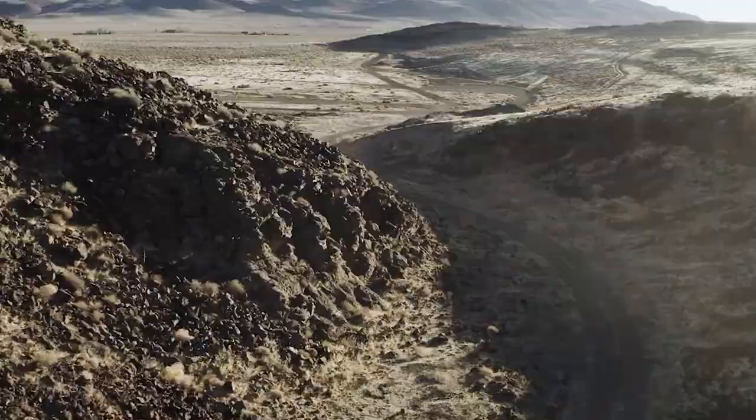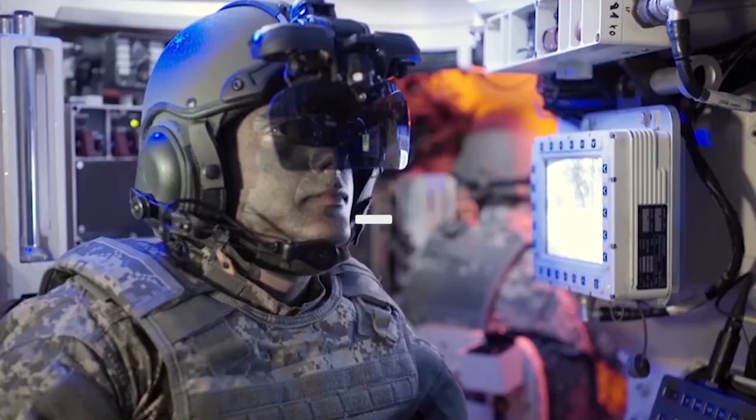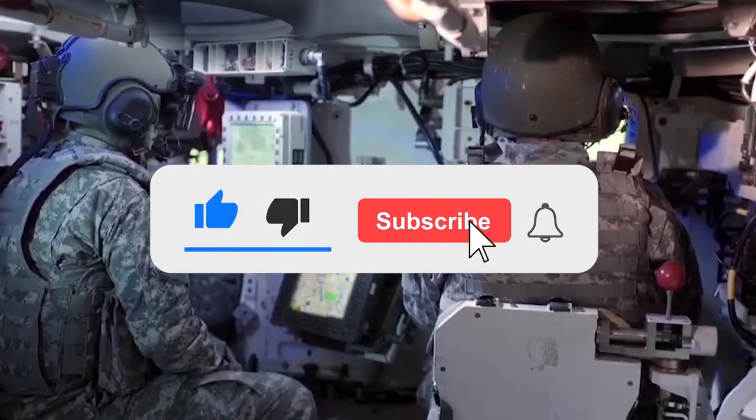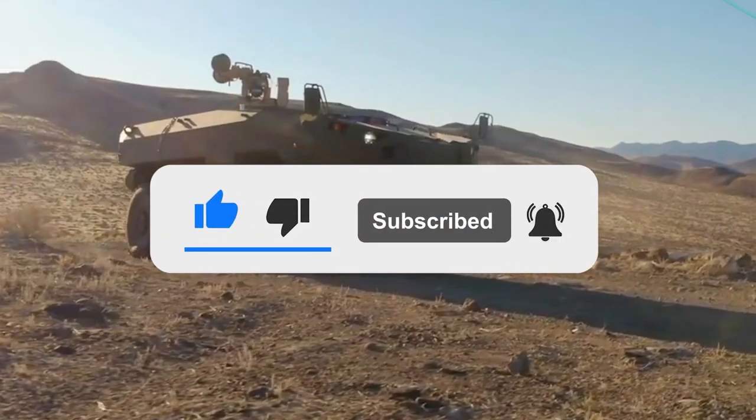What do you think of the Cottonmouth? Let us know in the comments below. If you enjoyed this video, don't forget to give us a like and subscribe to our channel to get our latest videos straight to your notifications.